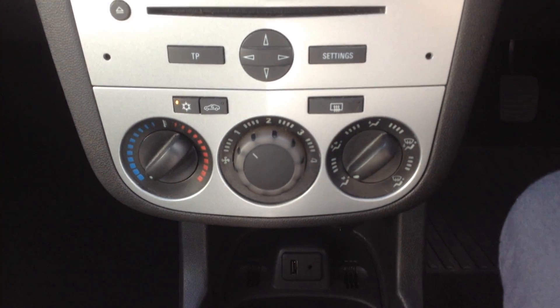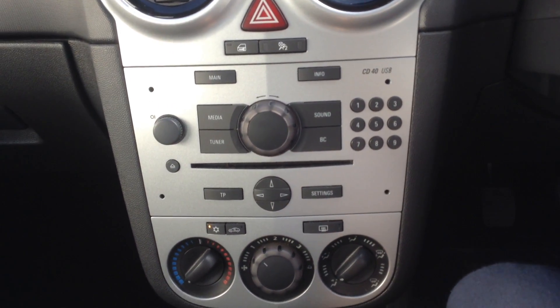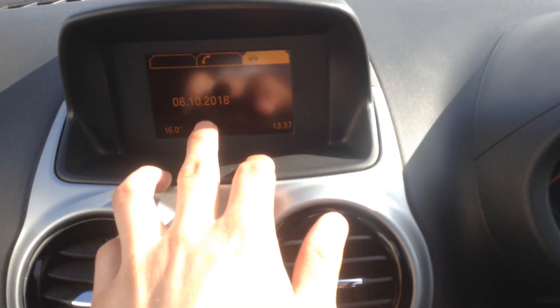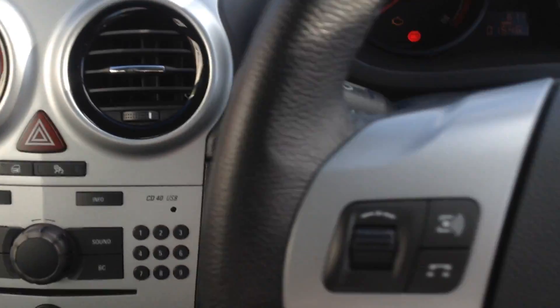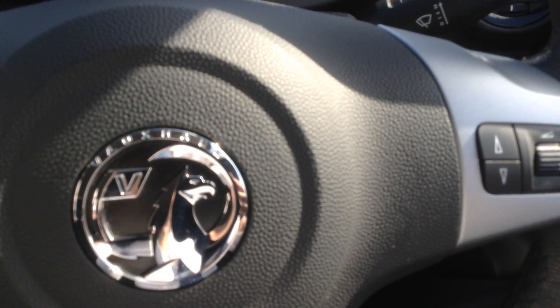The car benefits from air conditioning, which I've got on now because it's very hot. We've also got a CD player there as well, and all your information displayed on the screen there. We've also got the steering wheel mounted controls, which you can control the radio from too.